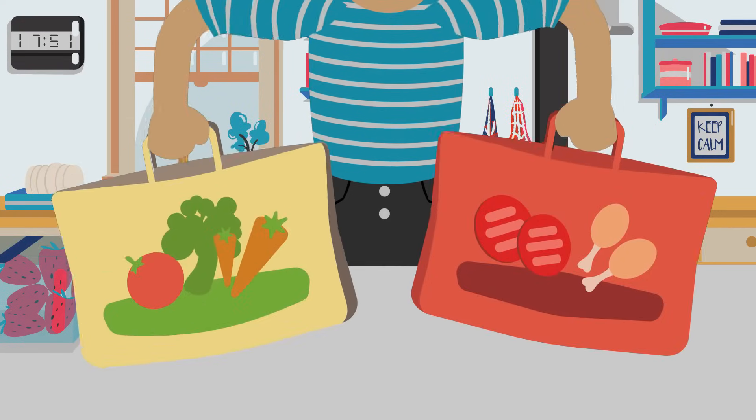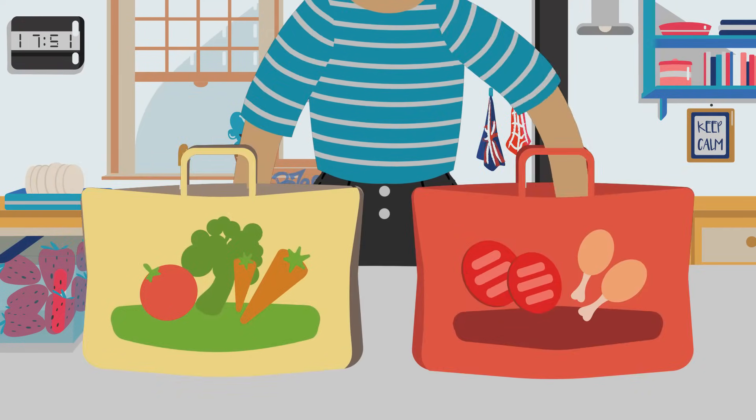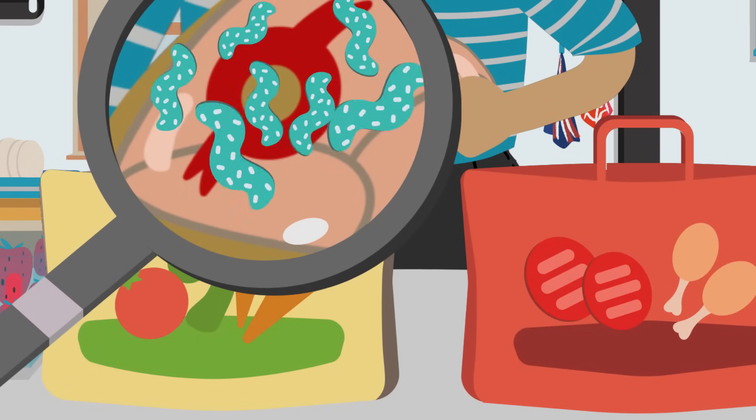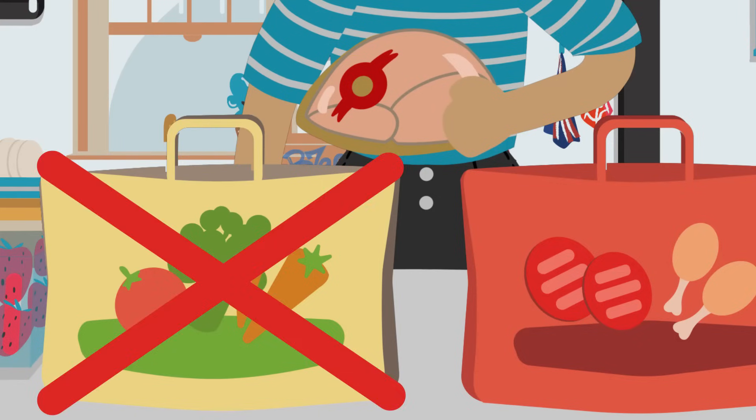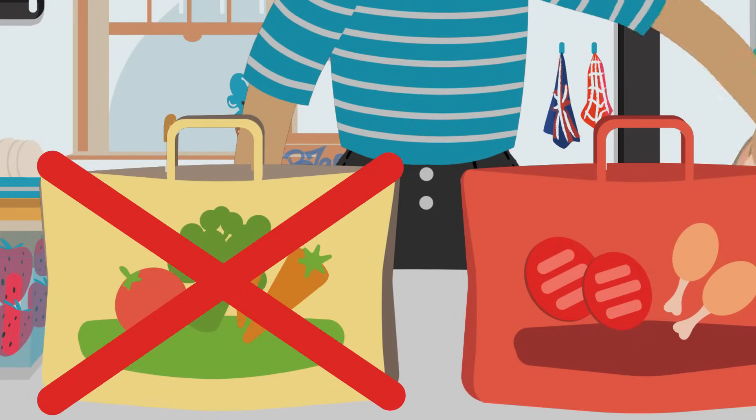We've caught Emily unpacking the shopping for tonight's meal. Raw chicken is often contaminated with foodborne bacteria and must be packed separately from vegetables and other foods. No Campylobacter on my salad tonight, thank you very much.